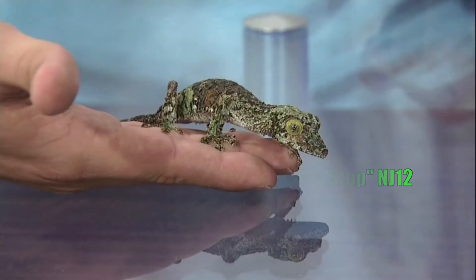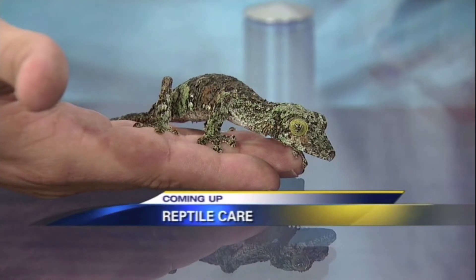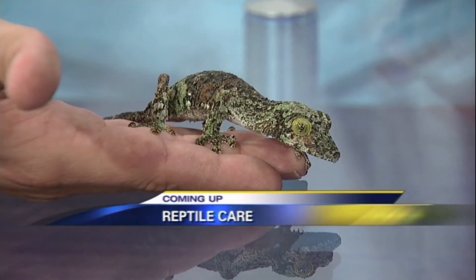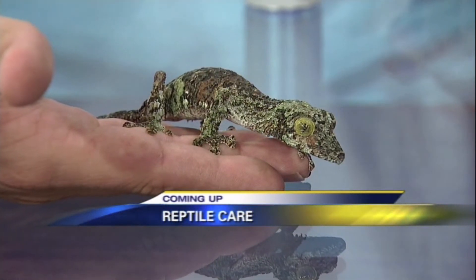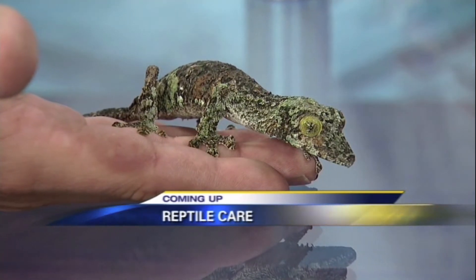After the break, zoologist and radio host Danny Mendez shows us some reptiles and amphibians seen less often in the pet trade that need an expert's hand. Adoptions and Pet of the Week are also ahead, so keep it right here. The Pet Stop will be right back.